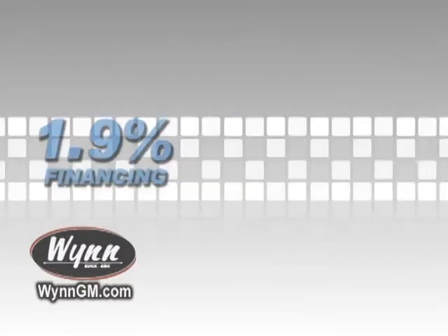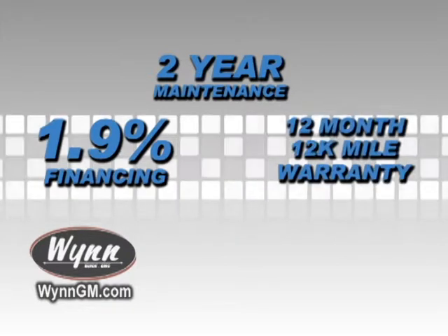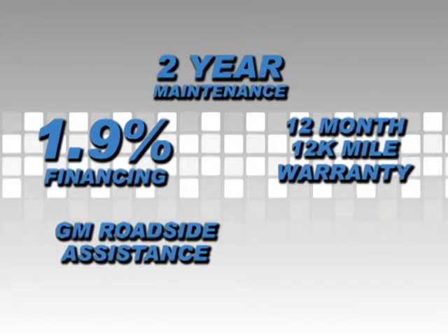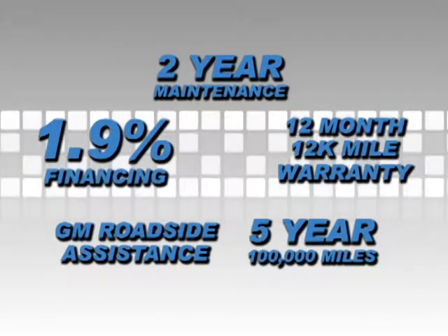You'll get 1.9% financing. Plus, with owner care, get two years of maintenance, an additional 12-year, 12,000-mile warranty, roadside assistance, and the GM 5-year, 100,000-mile powertrain warranty.